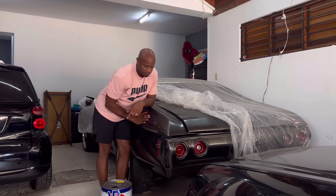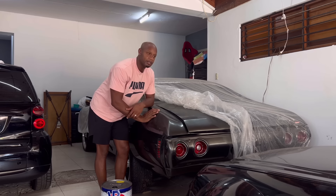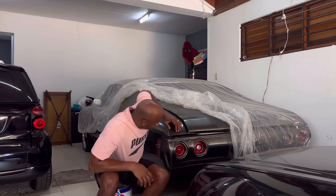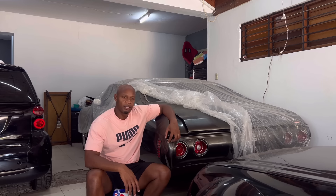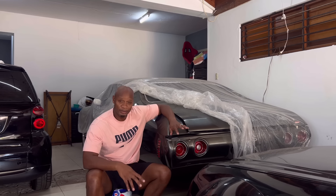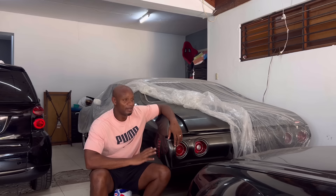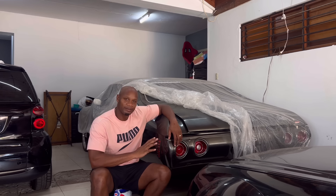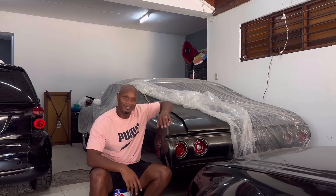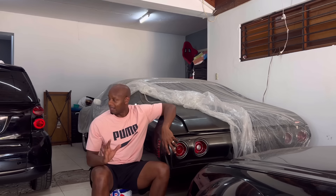Beautiful car, guys — I just need to get it done. I need it to be driving properly, and when I'm done I'm definitely going to twin turbo this car for sure. But I need it to be driving first — I need a running car. So we're going to focus on this car next, guys.